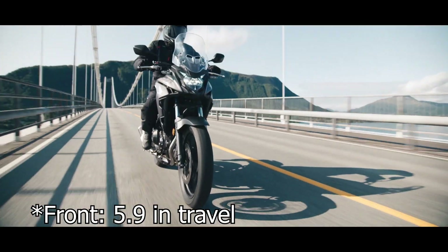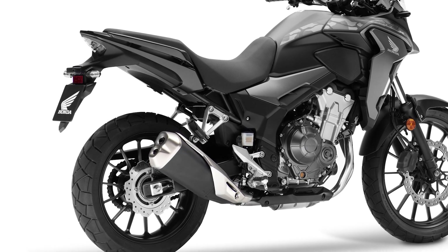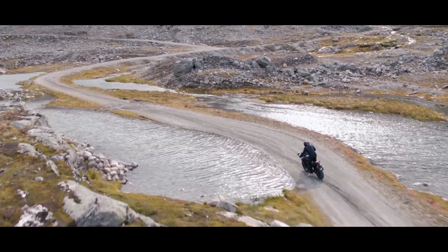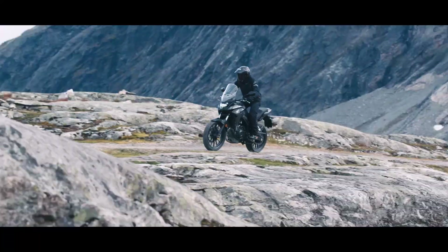The back suspension has been changed from a double tube design to a single tube shock absorber, as found on larger capacity sport bikes. Rear wheel travel is also at 150 millimeters, and while this suspension format is not amazing compared to other adventure bikes, don't forget this is a small crossover that tries to offer the best of both worlds.